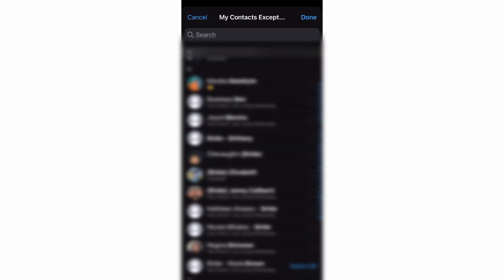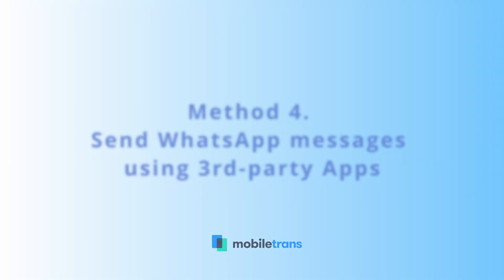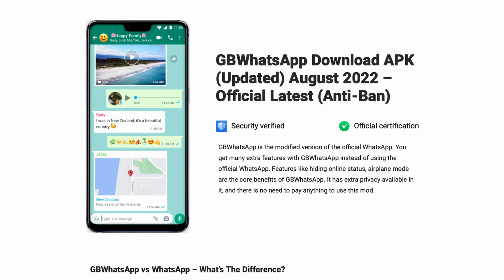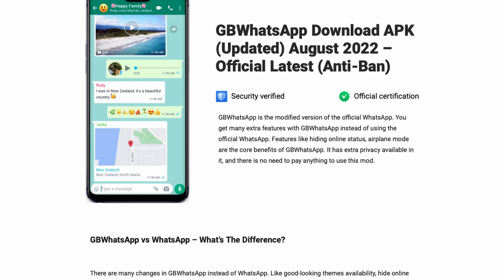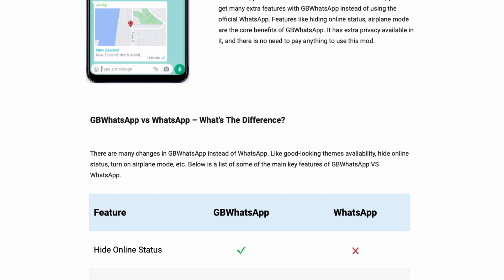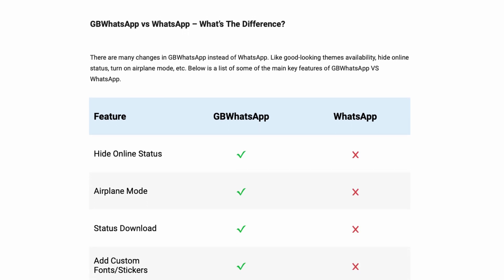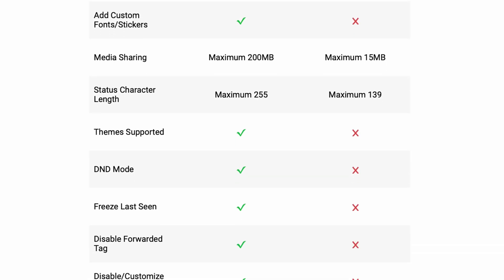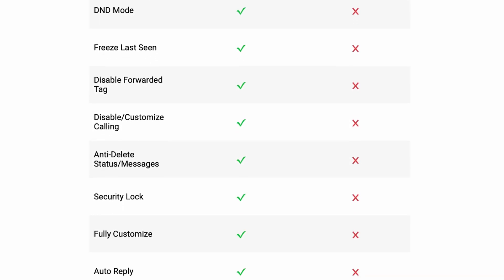Aside from using the official WhatsApp and its options, there are also a number of third-party tools which provide additional customization and privacy options if you need them. There are several options available for both Android and iPhone users. For Android, a very popular one is called GB WhatsApp. And for iPhone, you can download and use WhatsApp Plus Plus. These are unofficial apps and usually still require the original WhatsApp to be installed to work, but for certain users these features might be helpful to have.